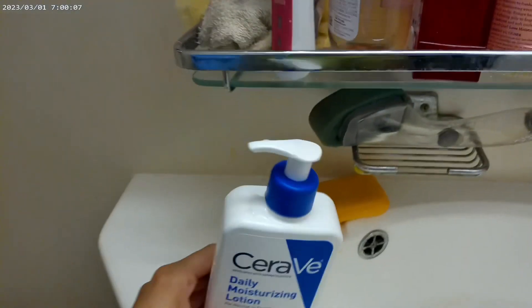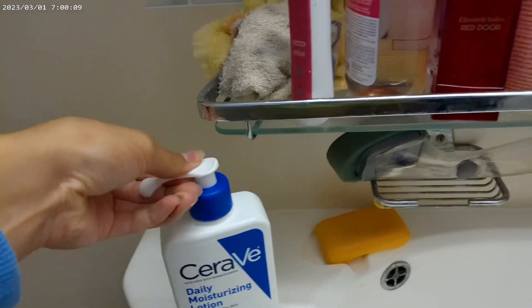Hey guys, it's time to get ready for my show. Here's all of my products — most of them. I'm having really dry skin because I am out in the sun a lot. And it just dries me out being at the beach in the salt water.